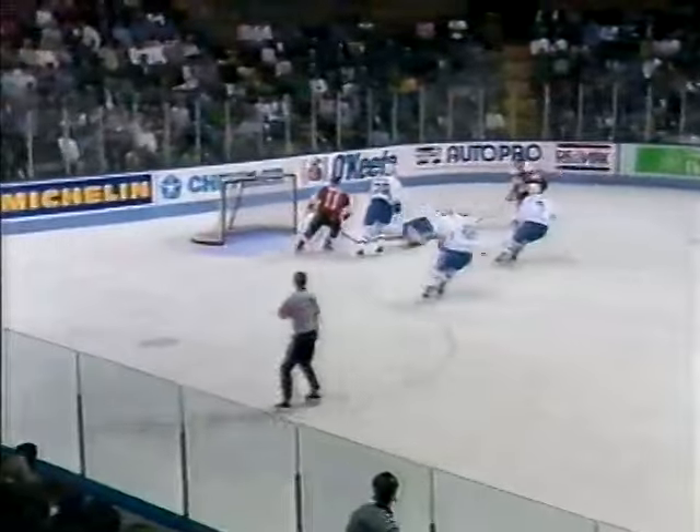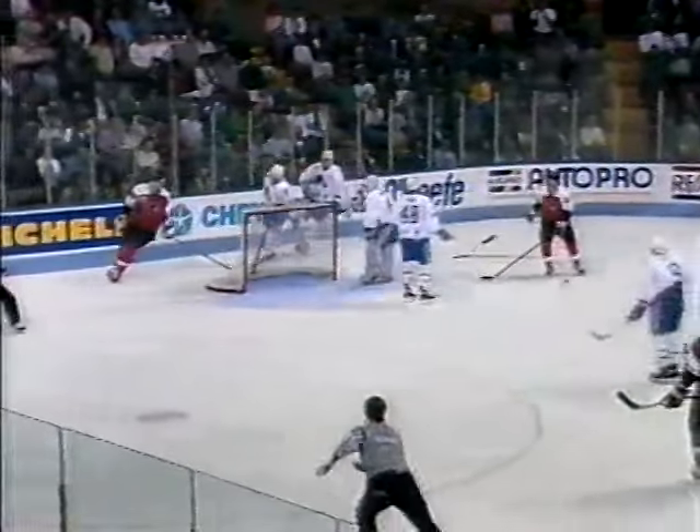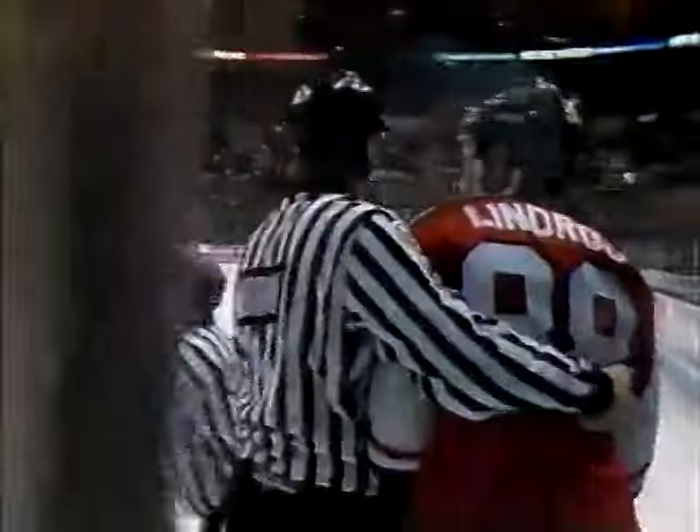It is huffed by Dineen and started ahead for Eric Lindros, watched by Duchesne. Lindros fires, save Hextall. Puck knocked loose, and here goes Hextall after Lindros. Well, let's get at it. Hextall wanted a piece of him.